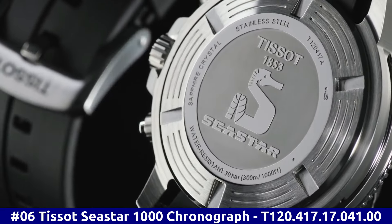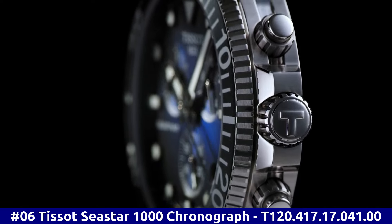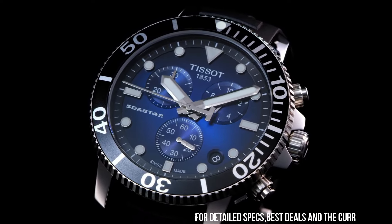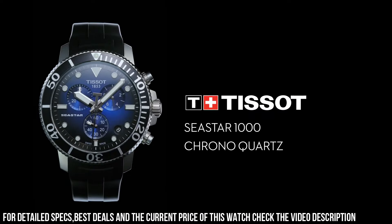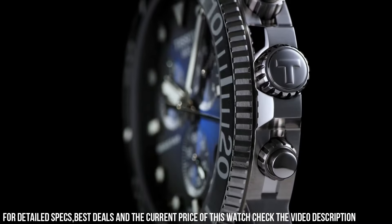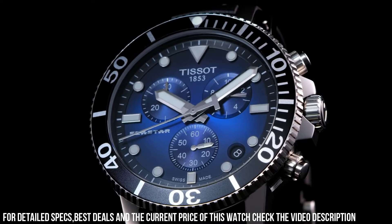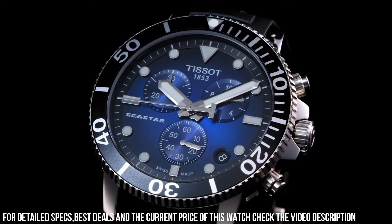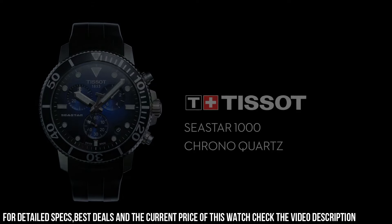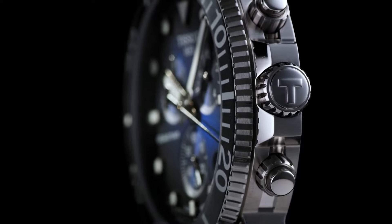Number 6: Tissot Seastar 1000 Chronograph T120.417.17.041.00. Stainless steel case with a black rubber strap. Unidirectional rotating stainless steel bezel with a black ceramic ring. Blue dial with luminous silver tone hands and dot hour markers. Minute markers around the outer rim. Dial type: Analog. Solid case back. Round case shape. Case size: 45.5mm. Case thickness: 12.82mm. Band width: 22mm. Tang clasp.